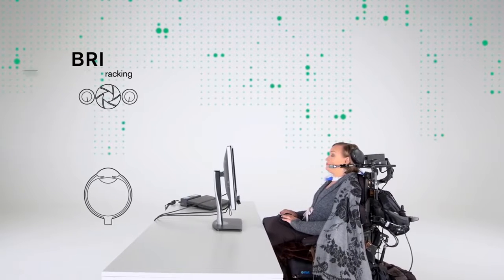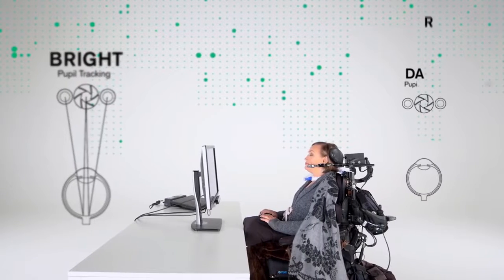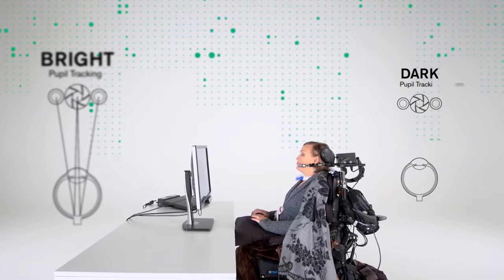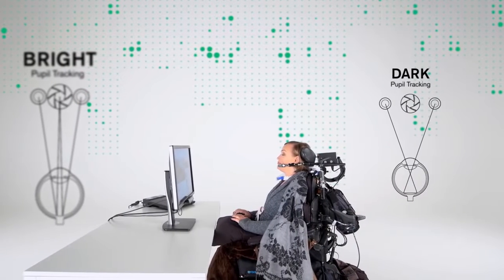Bright pupil tracking works similarly to when you get red eyes using a compact camera with a flash. By placing the flash — or in this case the illuminators — farther away from the lens, you can avoid this. This is dark pupil tracking.